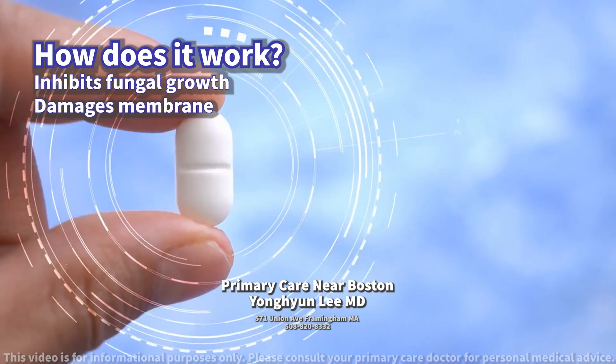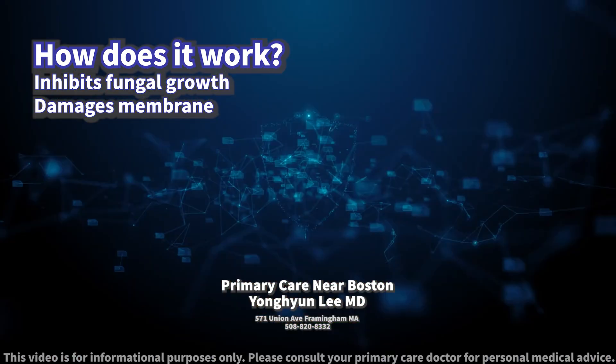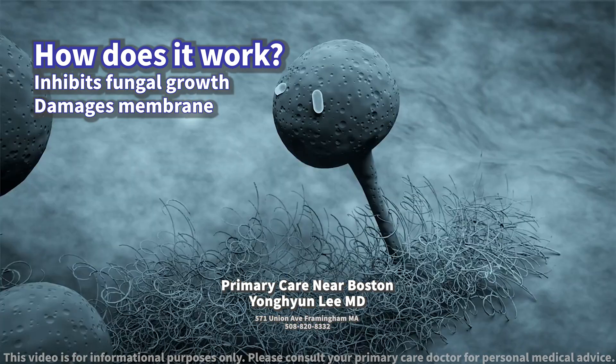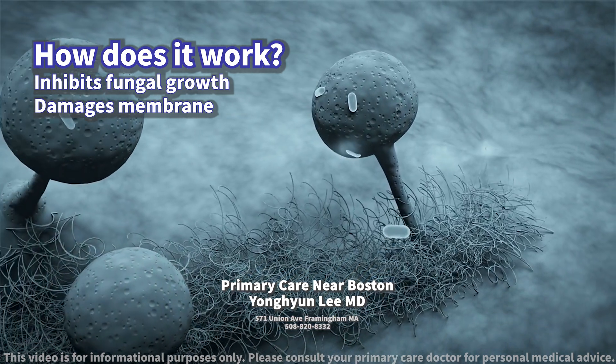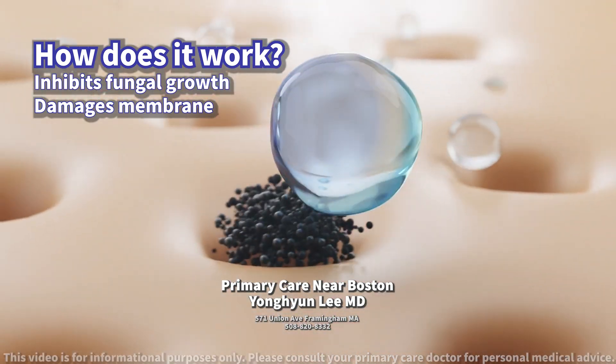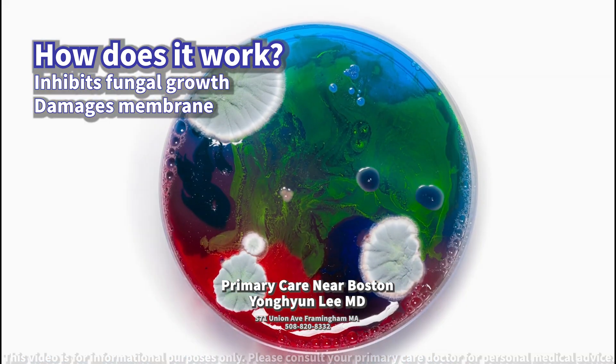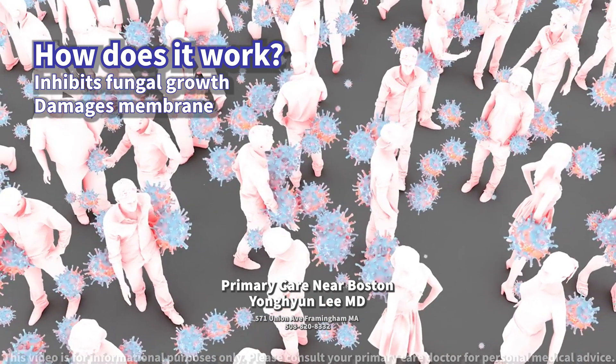Today we will discuss fluconazole. How does it work? Fluconazole is a medication designed to treat fungal infections by inhibiting the growth of fungi. It works by damaging the fungal cell membrane, thereby stopping the fungi from producing a vital component called ergosterol. This action ultimately causes the fungal cells to die and the infection to resolve.